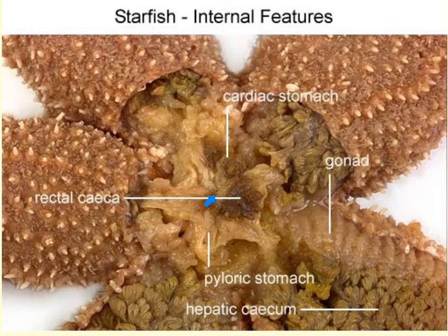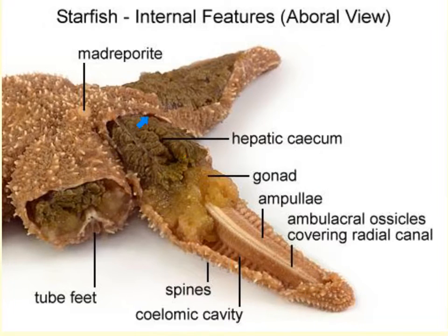The cardiac stomach is located in the central area, with the pyloric stomach just underneath. The internal digestive system consists of the mouth connected to the cardiac stomach through a short esophagus, and attached to the cardiac stomach on the aboral side is the pyloric stomach. The pyloric stomach and pyloric ceca are responsible for the majority of digestion. On the aboral side of the pyloric stomach are the intestinal structures and the anus. The hepatic cecum, also known as the pyloric cecum, is the most prominent feature of each arm — these digestive glands secrete enzymes and absorb nutrients.